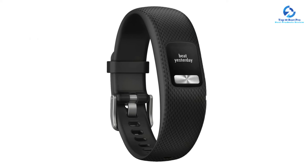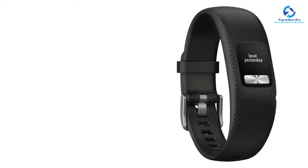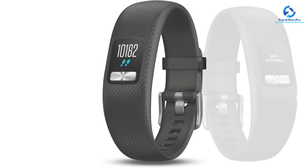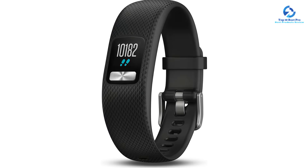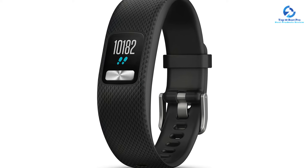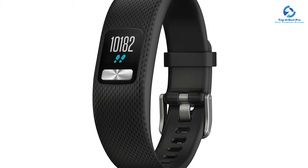Of course, with a budget-friendly price, the VivoFit 4 doesn't offer premium features such as built-in GPS or heart rate tracking. However, it excels at recording daily activity and also periodically syncs to Garmin Connect, where you can set custom goals, participate in challenges, and get motivation from other Garmin users.